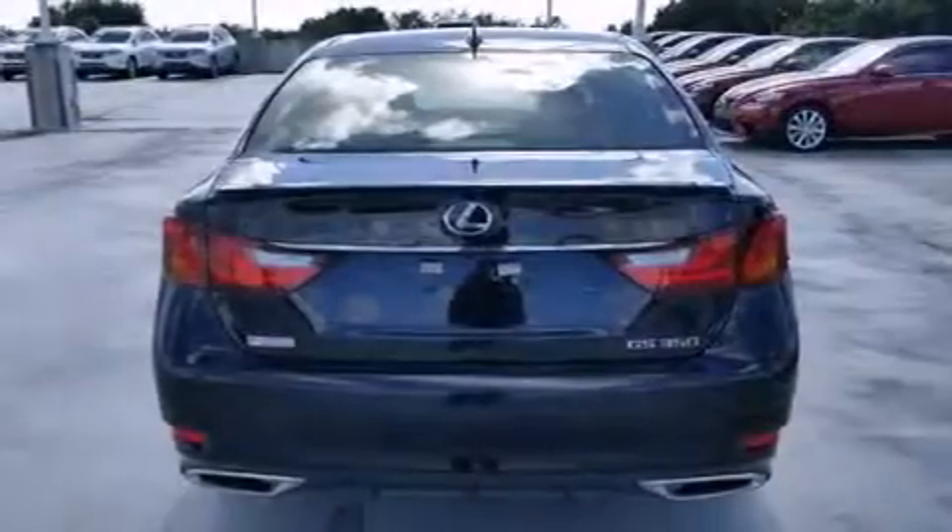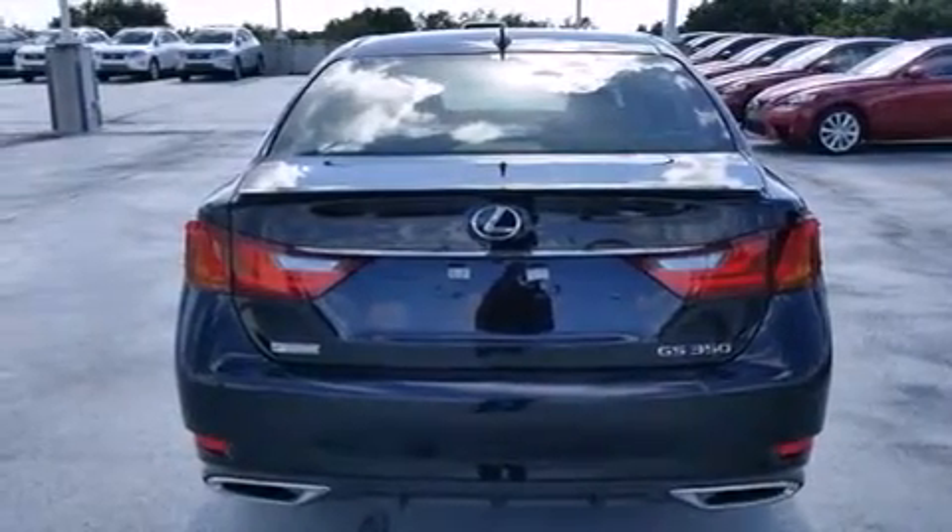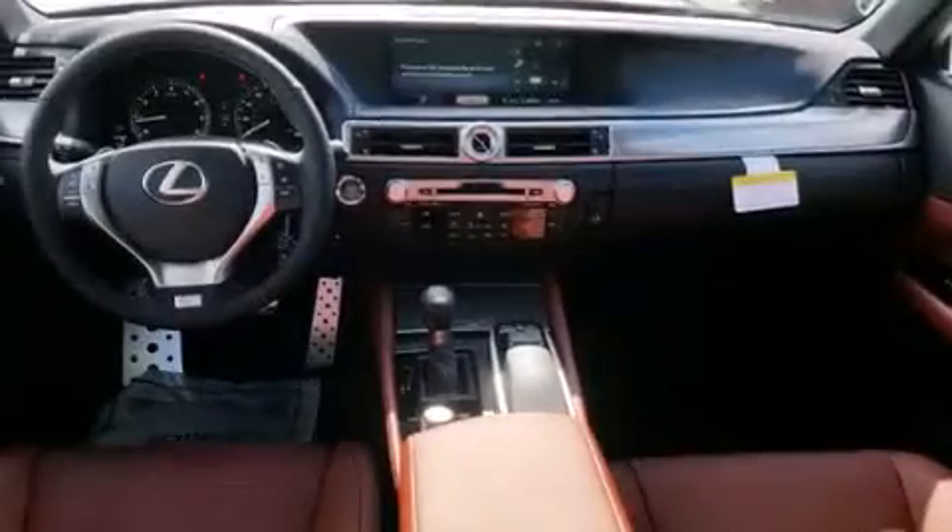Traction control, an anti-lock braking system, and a sunroof enables you to fill the cabin with fresh air at the push of a button.